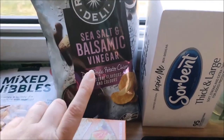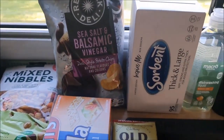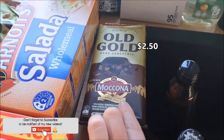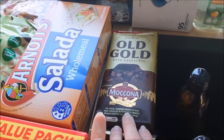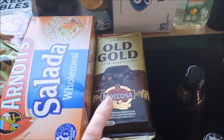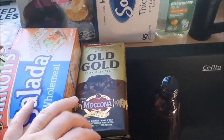Shannon also wanted some chips — he picked the salt and vinegar and balsamic Red Rock Deli, which were on special at Woolies this week. We also have the Old Gold Mocona, which was half price at $2.50. I really like this — it's a dark chocolate with coffee flavor, and one or two pieces is enough. It sort of subdues that chocolate craving that happens after dinner. This block will last a while because we'll only have one or two pieces, and hopefully it'll see the end of the week.